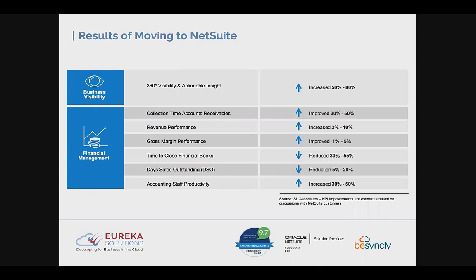In response to these questions, we'd like to direct you to research performed by SL Associates, who looked at NetSuite customers to quantify the results of moving to NetSuite. There are key wins across various areas of the business — notably a 50 to 80 percent increase in visibility and actionable insight. Key wins were also identified in the time taken on the AR side and the time to close financial books, resulting in a 30 to 50 percent increase in accounting staff productivity — meaning you can support business growth without increasing headcount.